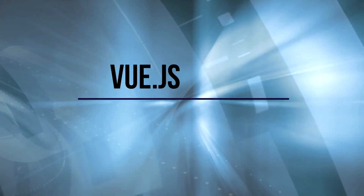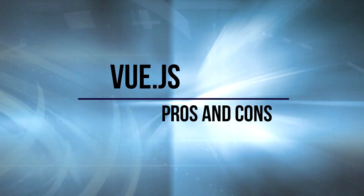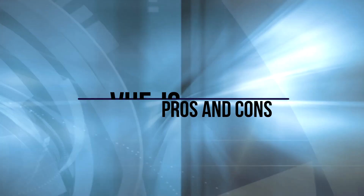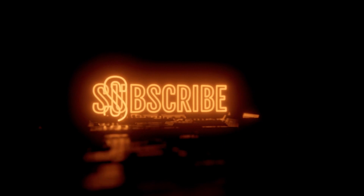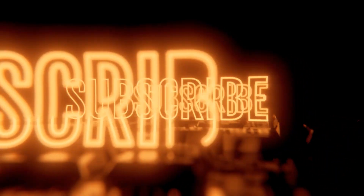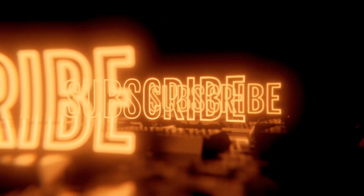Vue.js. Please write in the comments why you've decided to become a web developer and what topics you are interested in. If you want to be the first to watch such free educational videos, please don't forget to like and subscribe to my channel. Have a good week and see you next Tuesday.